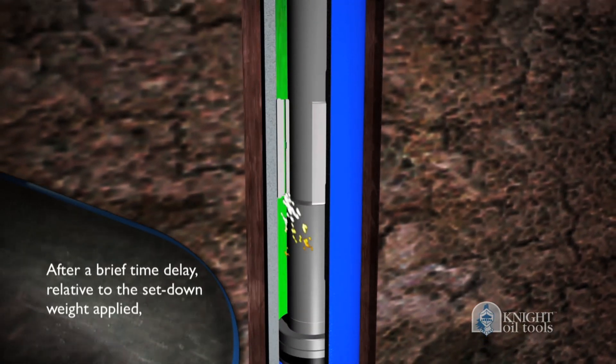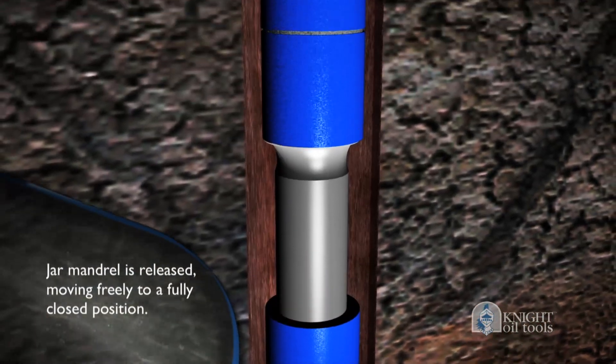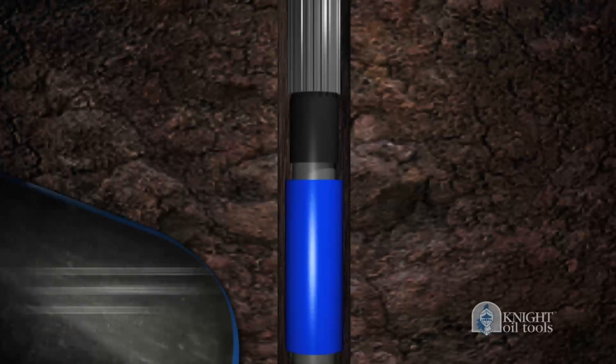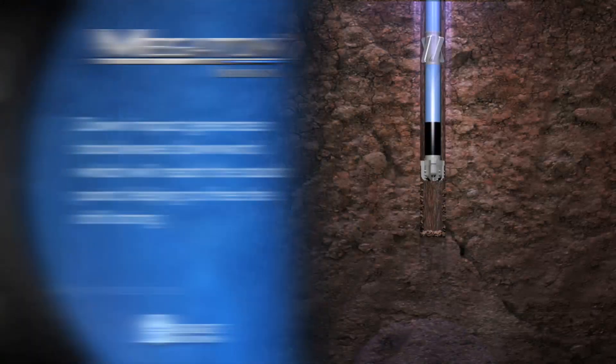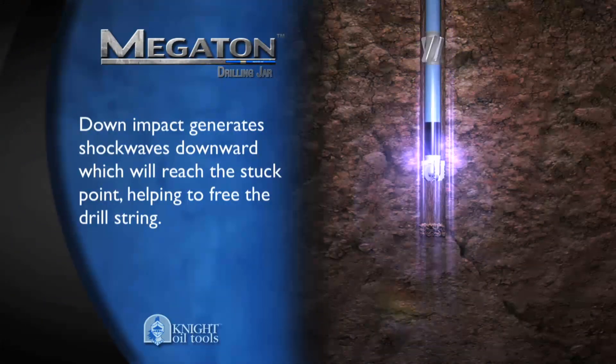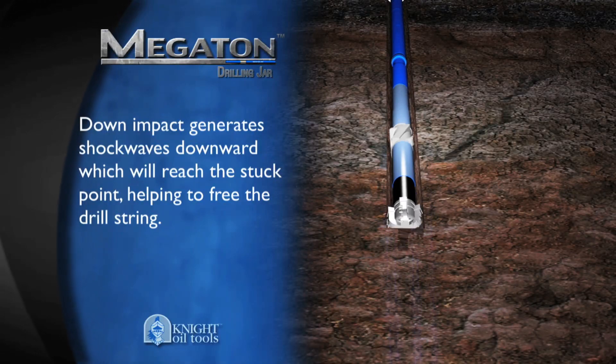After a brief time delay relative to the set-down weight applied, the jar mandrel is released, moving freely to a fully closed position. The result is a high-impact force. The down-impact generates shock waves downward, which will reach the stuck point, helping to free the drill string.